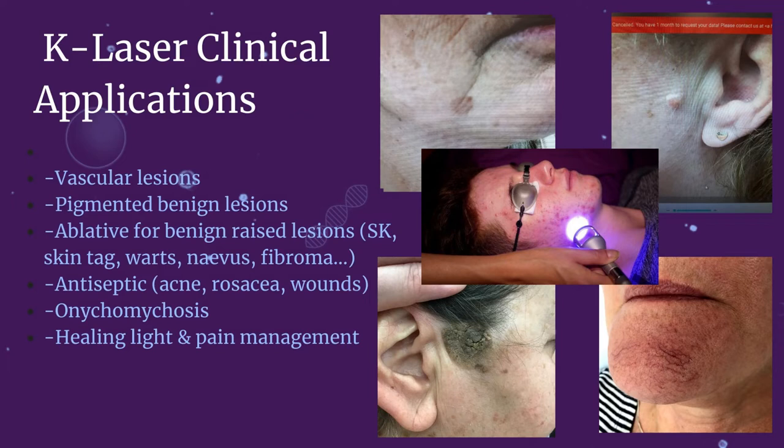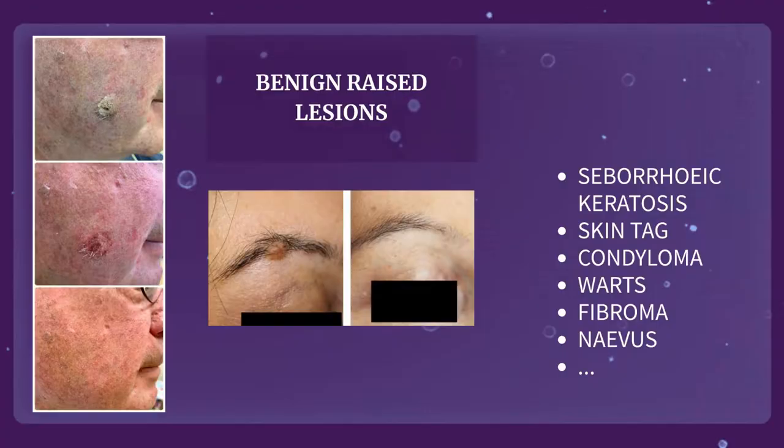Now I will show you clinical cases and we can discuss the results, skin types, possible risks, complications and post-laser care. We will first discuss the surgical application and removal of benign raised lesions. As you can see on the left, this is a thick seborrheic keratosis. The middle picture shows how the skin looks just after the laser session, then the bottom picture shows you three weeks later when it is healed.